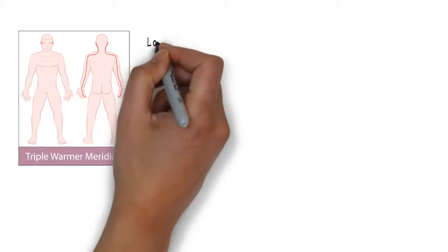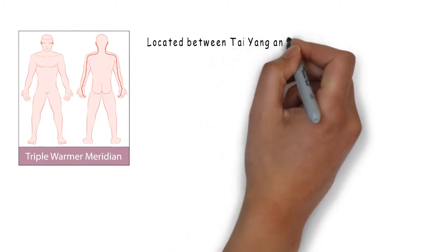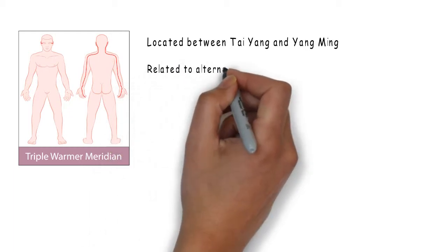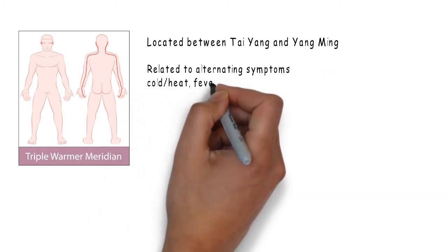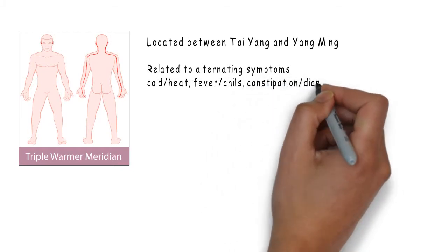With its Shaoyang nature, the triple warmer channel is also located between the Taeyang small intestine channel and the Yangming large intestine channel. As Taeyang has affinity with cold and Yangming with heat, the triple warmer channel is related to symptoms of alternating cold and heat, fever and chills, as well as constipation or diarrhea.